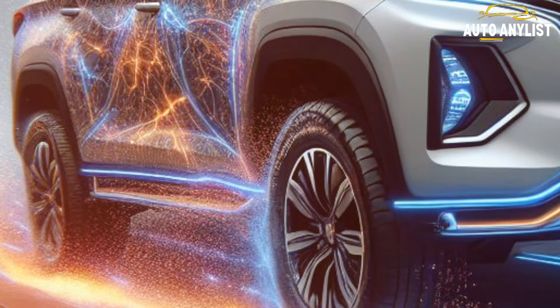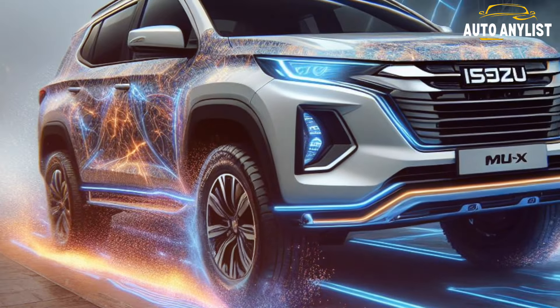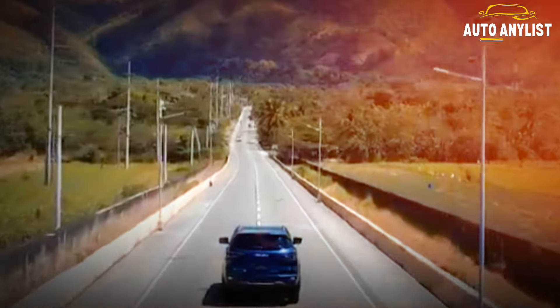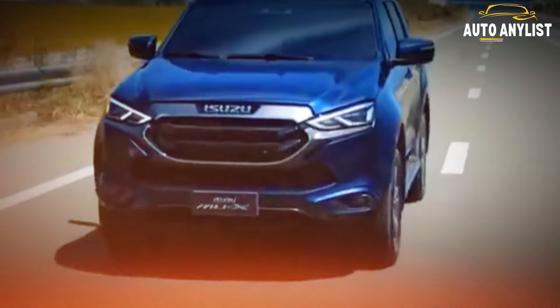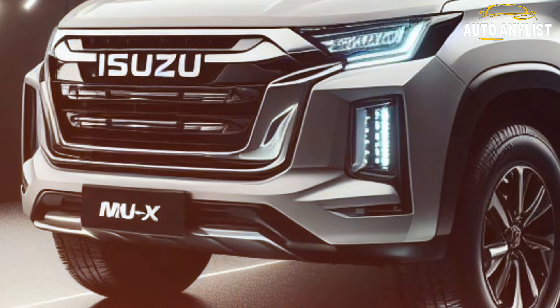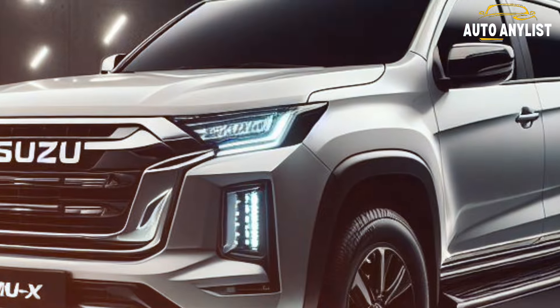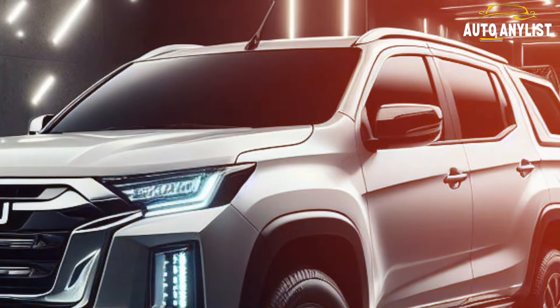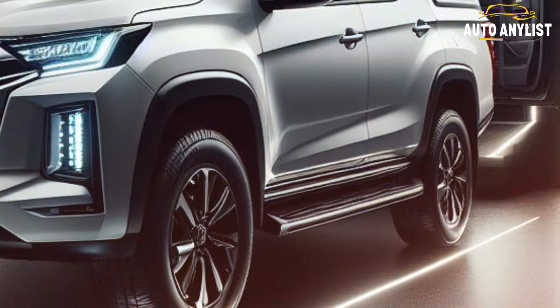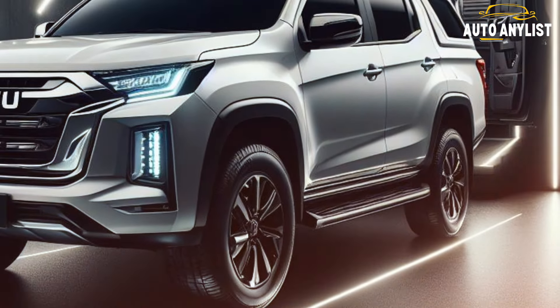The 2025 Isuzu MU-X is also a safe and smart SUV with a range of advanced driver assistance features, such as adaptive cruise control, lane keep assist, blind spot monitor, rear cross traffic alert, autonomous emergency braking, and a 360-degree camera. The MU-X also has a five-star ANCAP safety rating and a six-year warranty with roadside assistance.